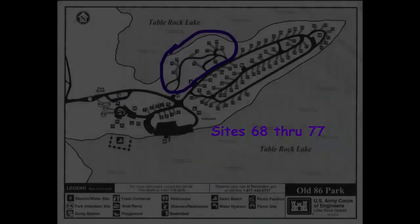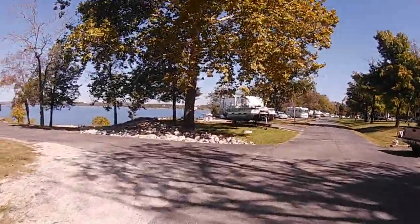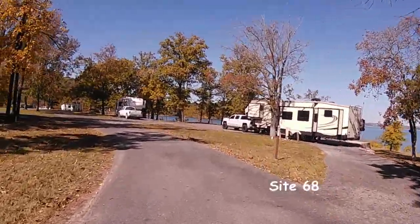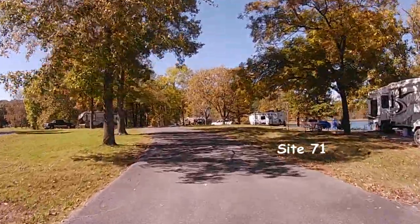Next we're going to go into this little area — sites 68 through 77 — and this is the last area we're going to show you. Site 68 is here on the right hand side and that is a pull-through. There are two other campsites down on the water there, though I did not get a chance to get those on video.